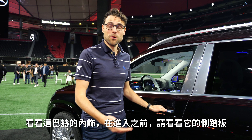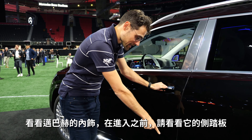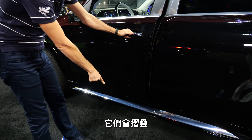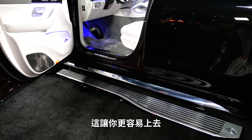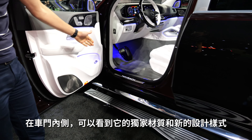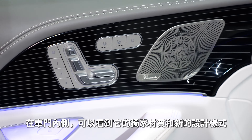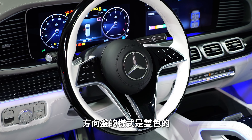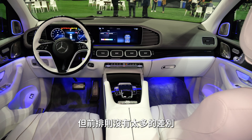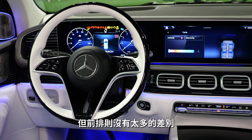Maybach interior. When you access the driver's door you can see the retractable side steps — they fold out. Opening the door and there we go, giving you easier access. Inside the door you can get exclusive decor materials and new stylings. This is also the two-tone scheme for the steering wheel, but the rest of the differences up front are not so dramatic.